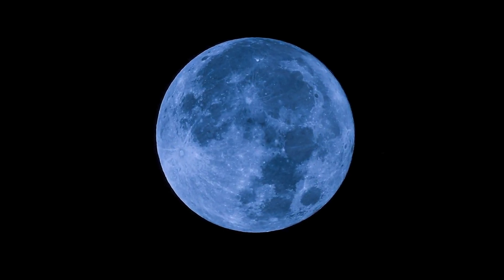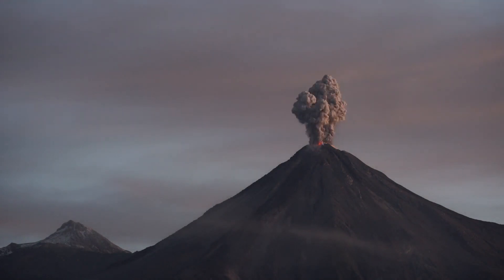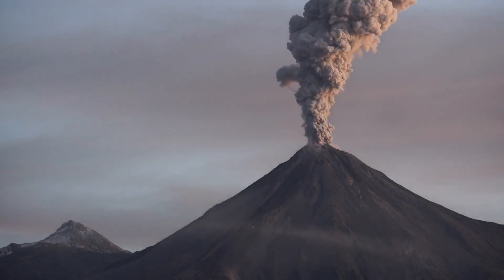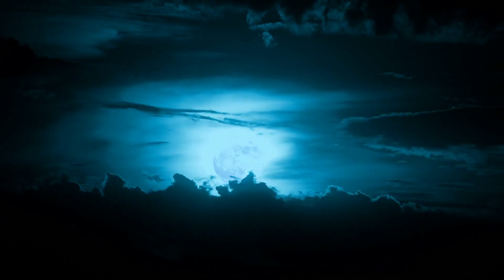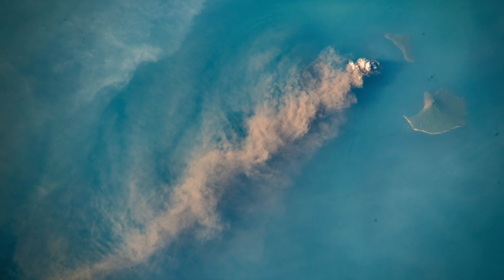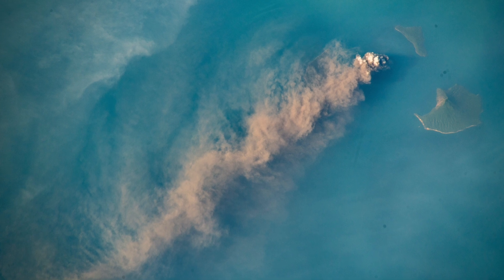However, there are some occurrences in which the Moon can actually look blue. For example, when a volcano erupts, the gas from an eruption can cause the Moon to appear blue. This happened in 1983 with the eruption of Krakatoa. There were so many gases discharged into the air that the Moon appeared to be blue in color.